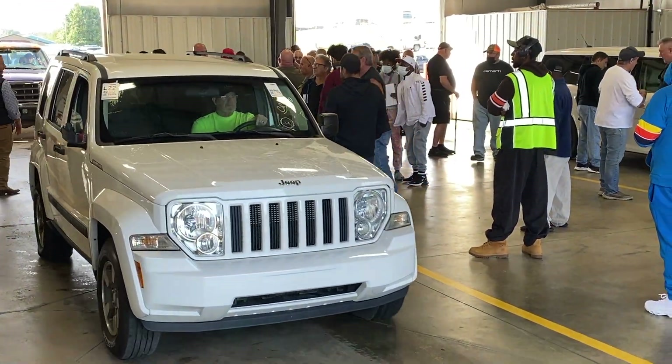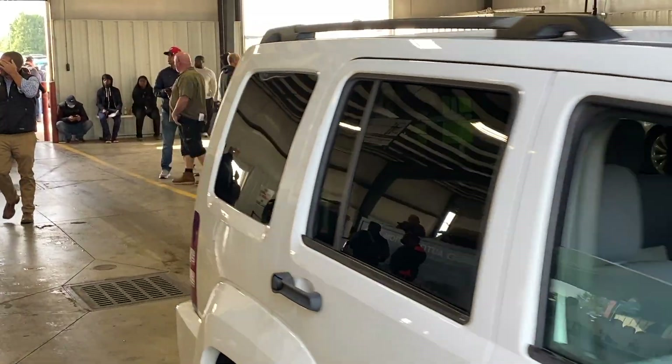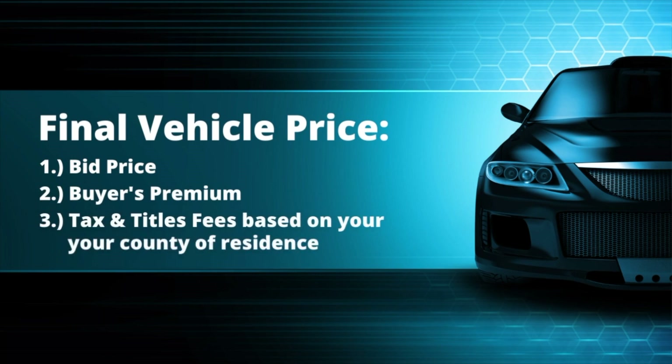After purchasing a vehicle at auction, you have until the Friday following the auction at 3 p.m. to make the final payment. Skipco accepts the following forms of payment: cash, credit cards subject to a 4% processing fee, as well as cashier's checks and money orders in any amount. The final vehicle price is made up of three components: the bid price, the buyer's premium, and tax and title fees based on your county of residence.